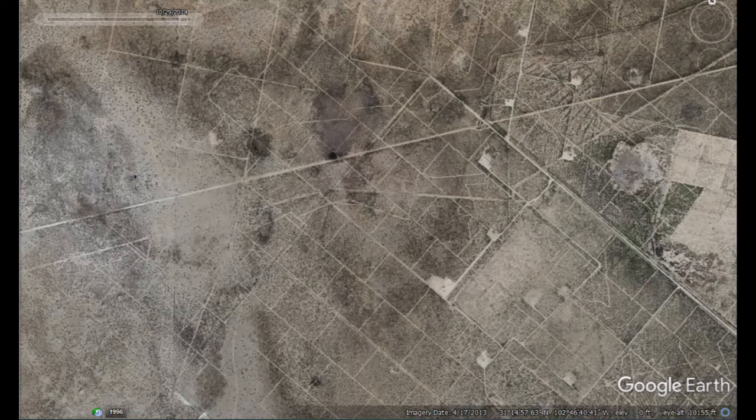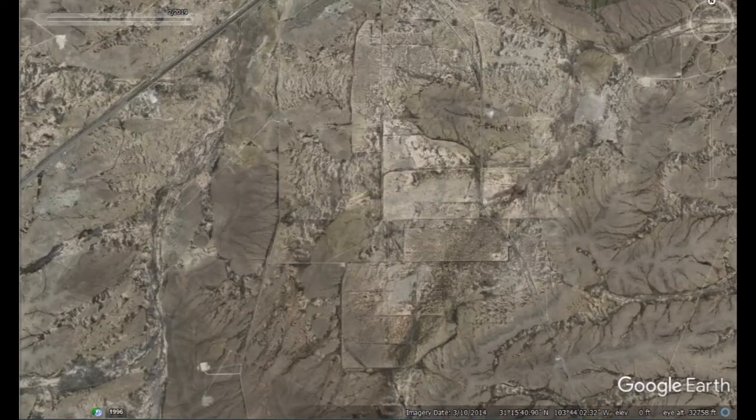Look at all these gridded-off areas - you can see a canal running out of the bottom. This is all the prehistoric land use pattern.